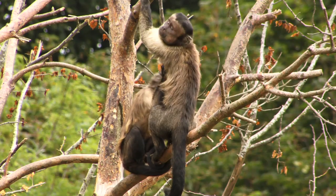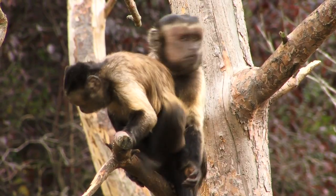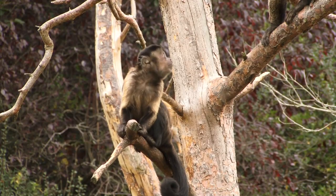So even if Capuchins don't care about pretty faces as much as we might, their faces are certainly an important part of their interesting social behaviour.